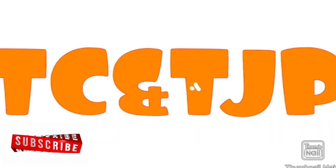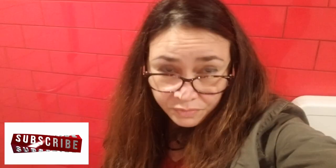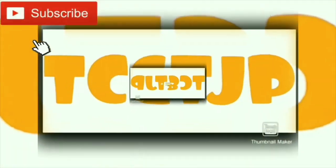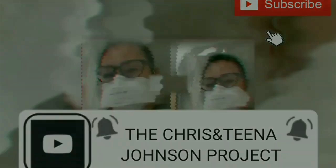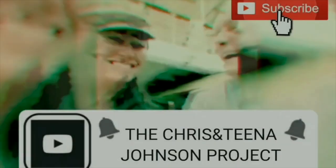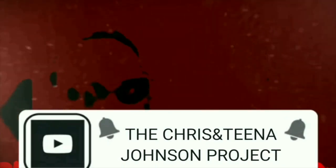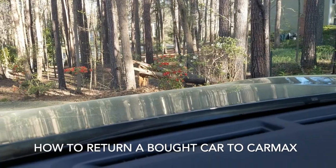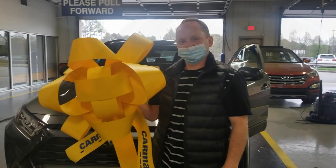Hey, welcome back to the Chris and Tina Johnson Project. Do you still remember the other episode from last week where we bought a used car from CarMax? We've had a little bit of an issue, and this episode we're going to be discussing how to return the car to CarMax. Stay tuned and watch.